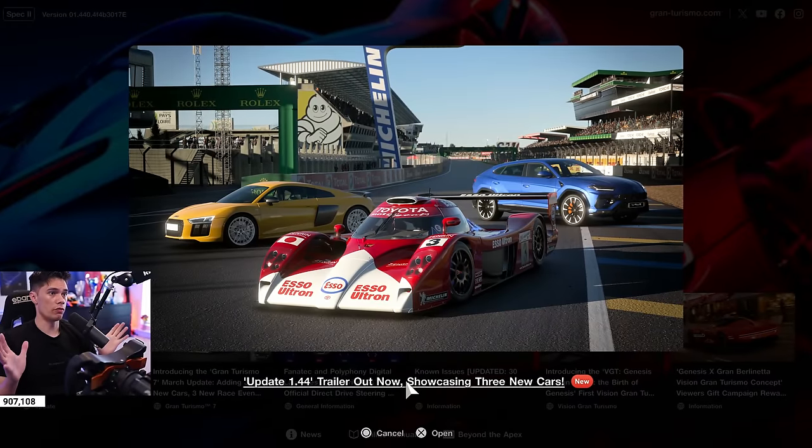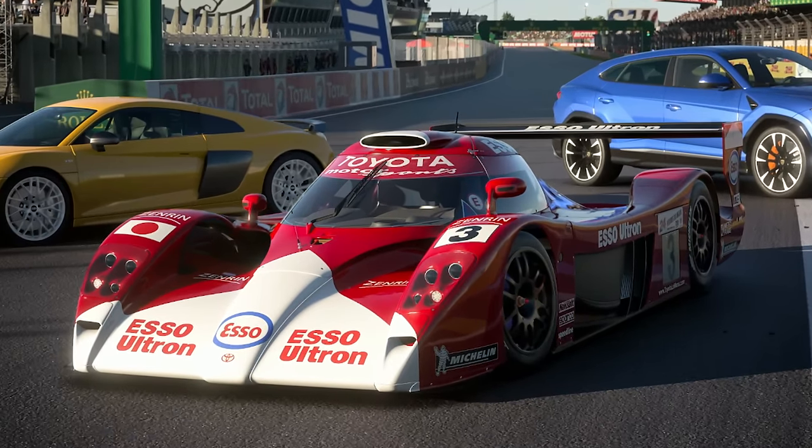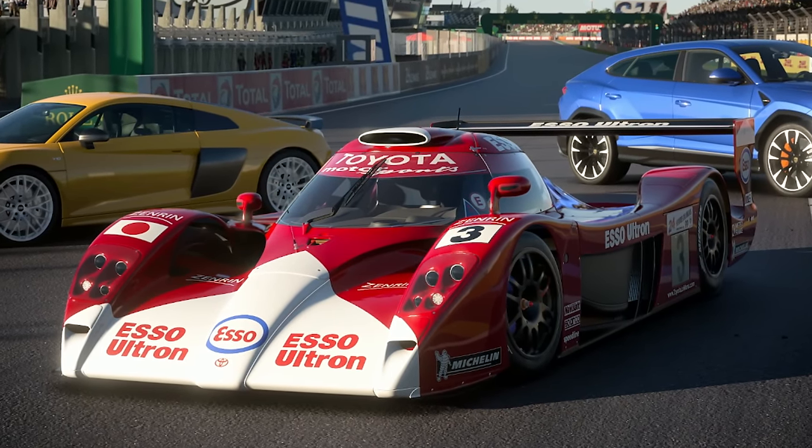Hello viewers, update 1.44 has just dropped on Gran Turismo 7, including this iconic car returning — the Toyota GT1. Sadly, no new track in this update, which is a bit of a shame, but let's go through it.